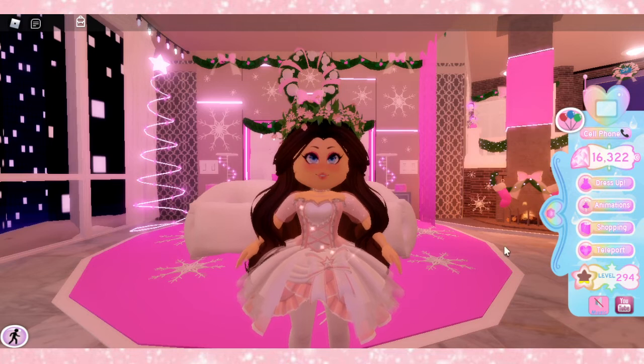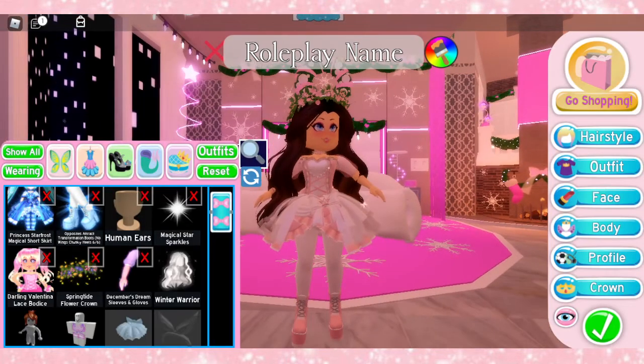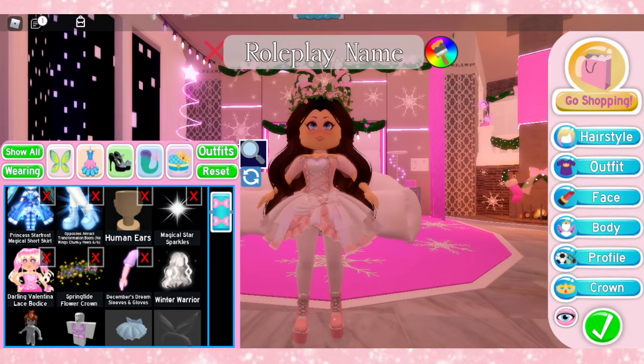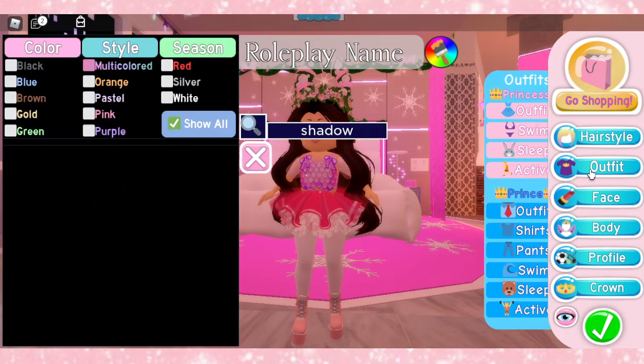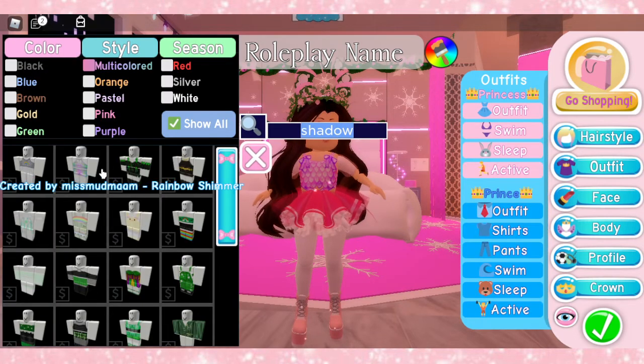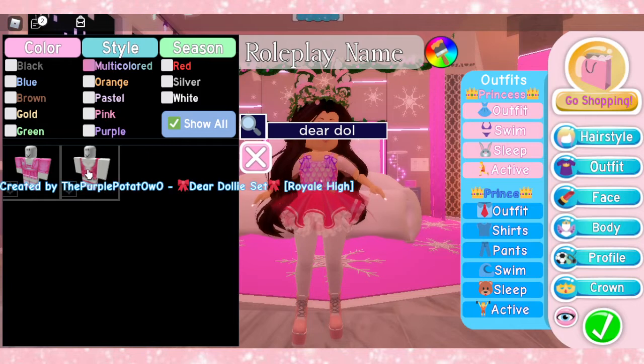Alright guys, so let's get into it. So let's say you had, for example, like a pink outfit and you decided that you wanted to wear the Dear Dolly top. If you wanted to wear the Dear Dolly top with that skirt, or with the Dear Dolly skirt, or of course any other skirt in that color, you can just come here to outfit and look up Dear Dolly and it will show up.